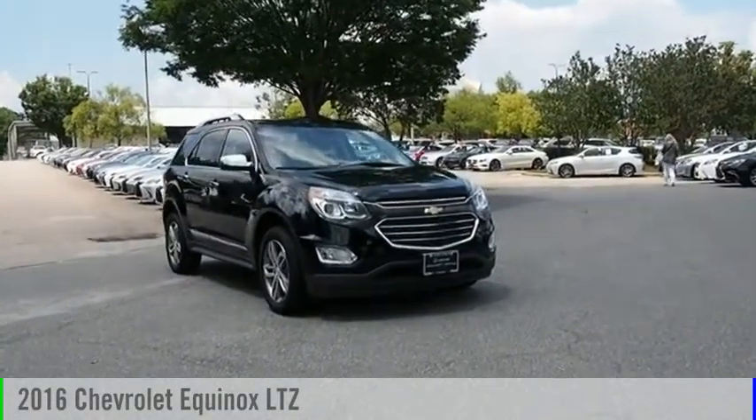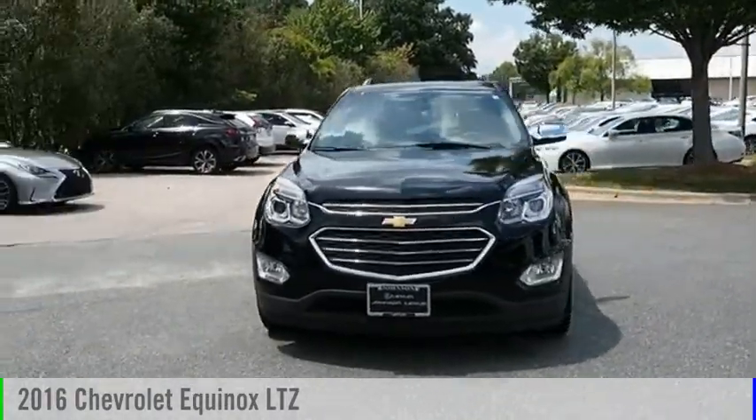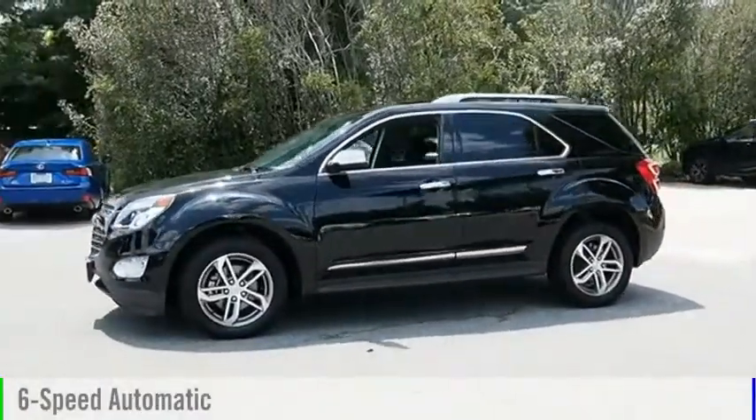Looking for the right vehicle? Check out the 2016 Equinox. This vehicle is powered by an all-wheel-drive, four-cylinder, 2.4-liter engine, and comes with a six-speed automatic transmission.